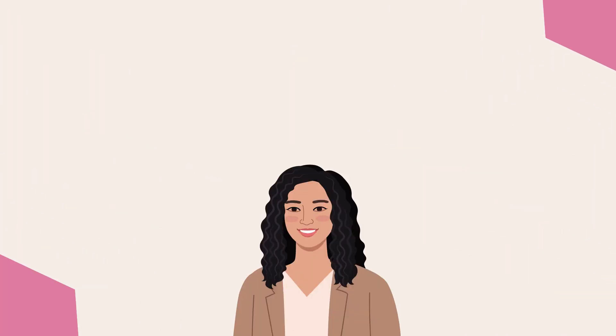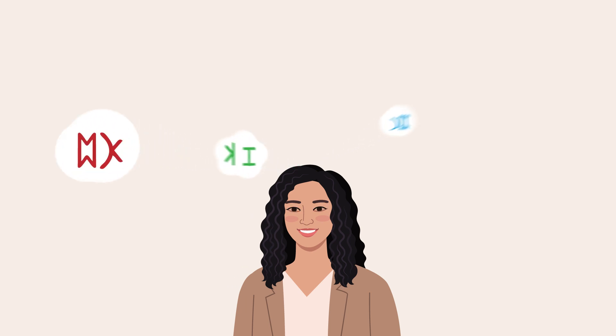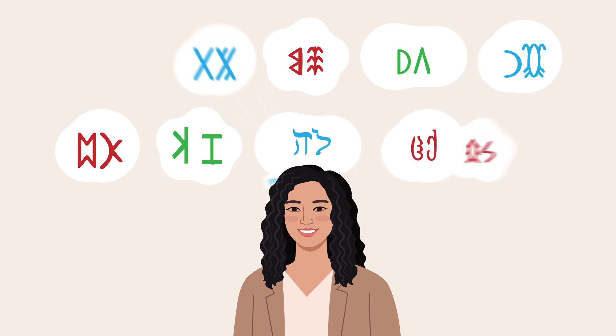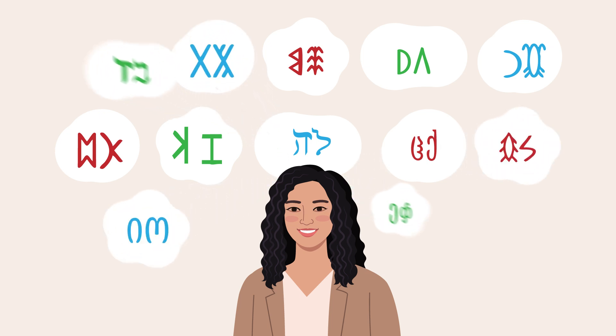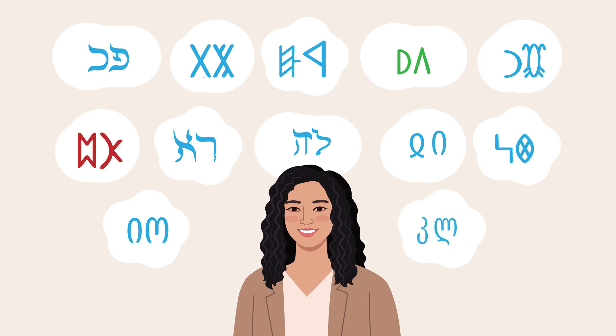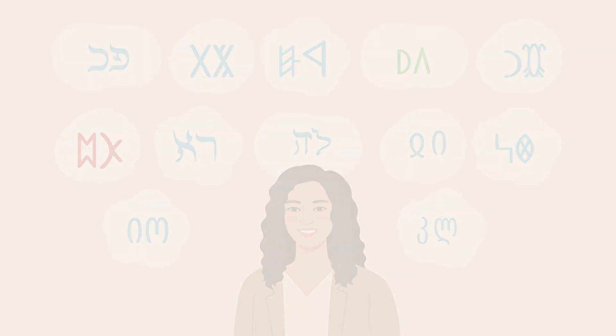The results were unexpected. Rather than preferring the pattern from their native language, participants from all three countries showed a strong preference for the Korean-type system, where similar sounds are represented by similar-looking symbols. This was particularly true for British and Chinese participants. Interestingly, Korean participants showed the least preference for this pattern, possibly because they were consciously aware of how their writing system was designed.